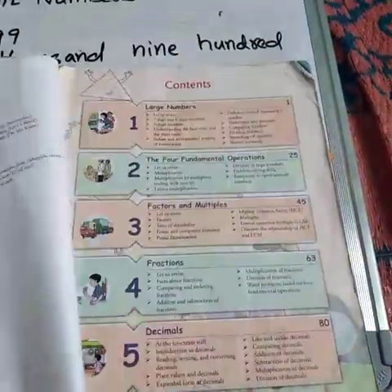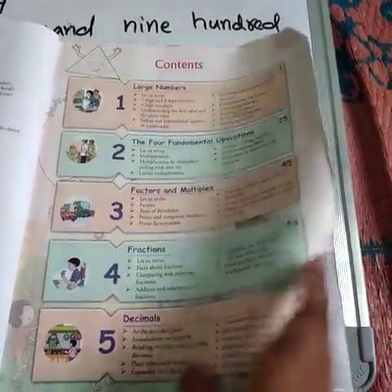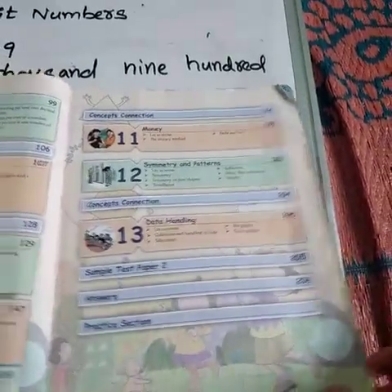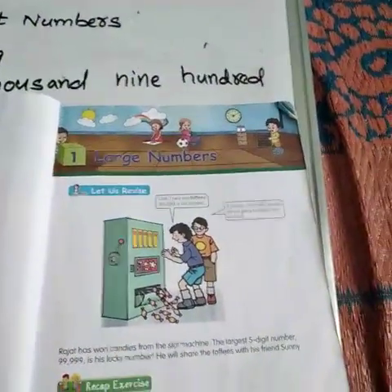Now let us go inside. See, these are the contents — how many chapters we have to solve in upcoming classes. Let us go to our first chapter. What is our first chapter?